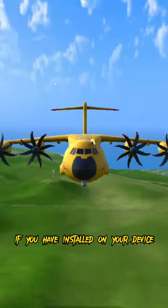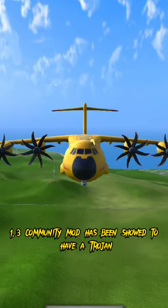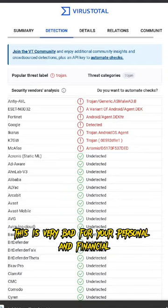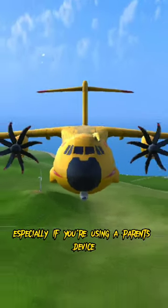Warning: delete this mod if you have it installed on your device. Recently, the TFS 1.3 community mod has been shown to have a Trojan. This is very bad for your personal and financial information, especially if you're using a parent's device.